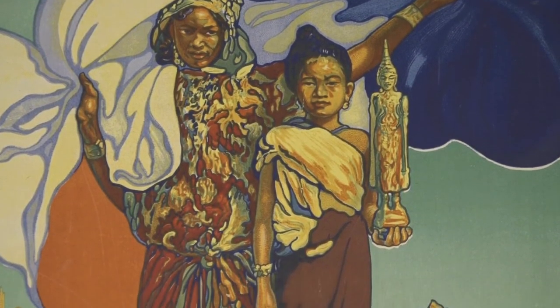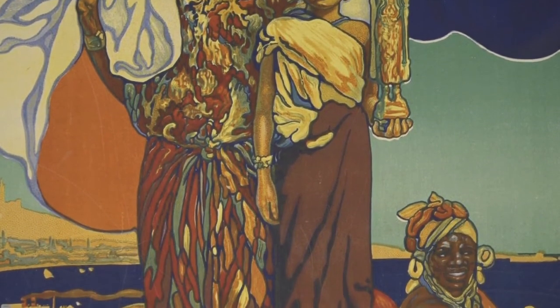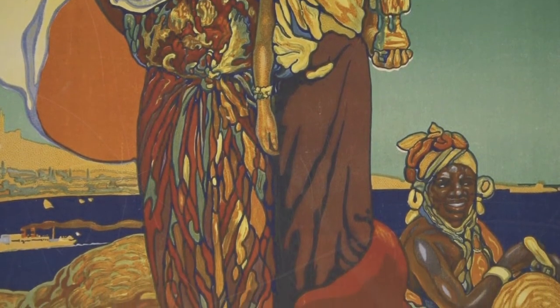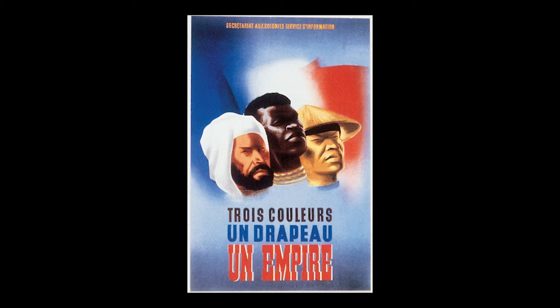On voit ici une posture assez frontale, des vêtements colorés, un regard fixe, et les objets deviennent des accessoires iconographiques qui, associés à la posture de ces trois femmes, révèlent le regard de l'Empire sur ses colonies. Ce regard évolue si l'on compare cette affiche de 1922 avec une autre affiche de 1941, où les colonies sont incarnées sous des traits masculins et virils, ce qui est à comprendre dans le contexte de la Seconde Guerre mondiale, du besoin en hommes, en soldats et en main d'œuvre.